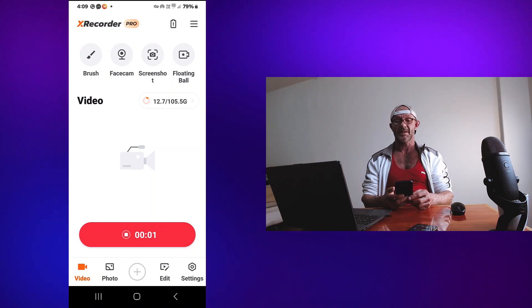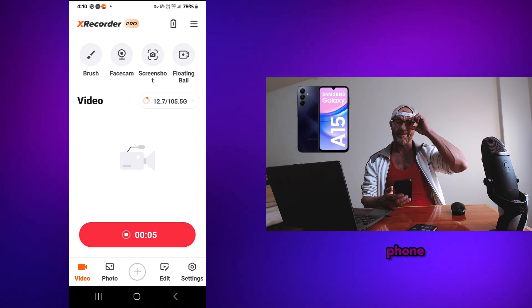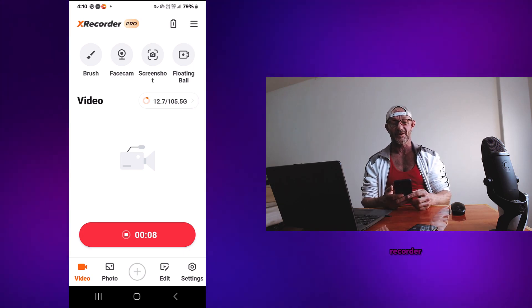Hi guys, how are you doing? I just bought a new Galaxy A15 phone and I want to use my screen recorder.